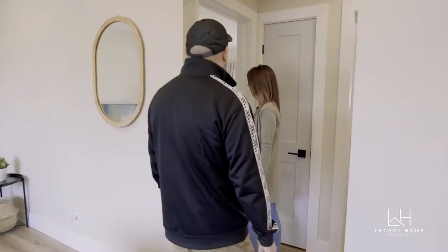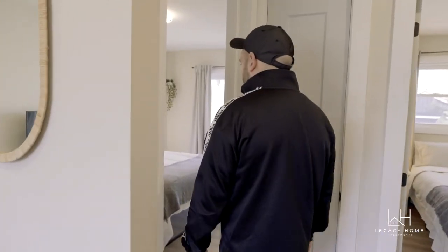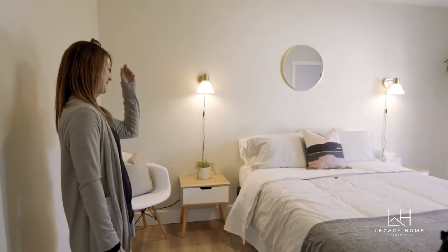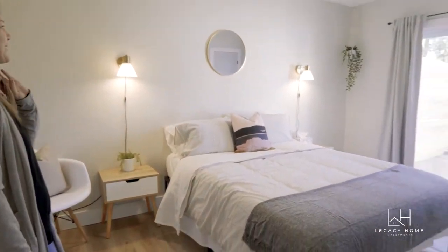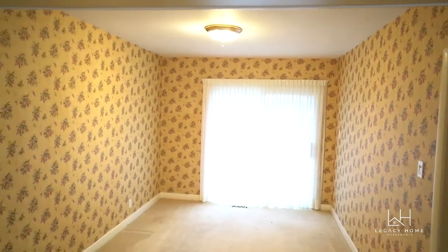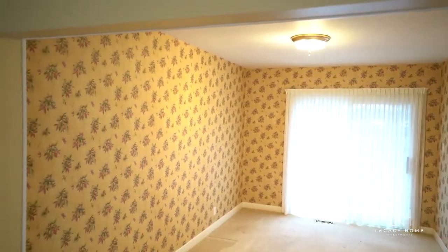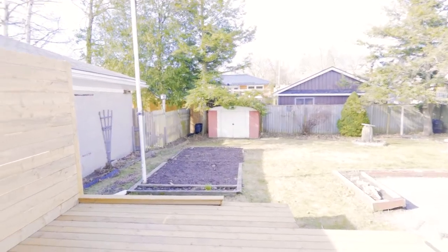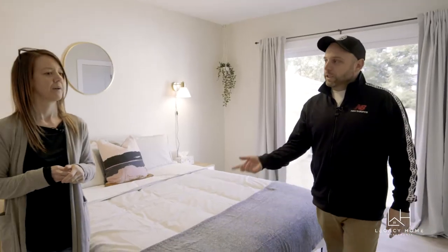We think it was a good idea to make this an Airbnb — seeing it furnished is amazing. There was a huge opening that led from the living room into the dining room, and we closed that off. Now it's the master bedroom with a big slider out to the new deck. Three bedrooms up and three down — it's a nice big place.